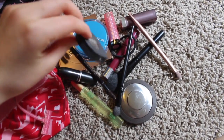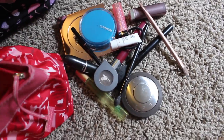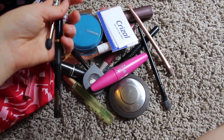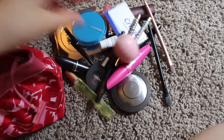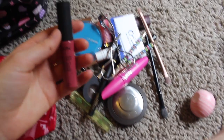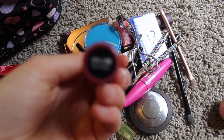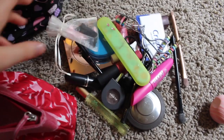I also have an L.A. Girl eyeshadow in Hot Fudge, a terrible eye primer I'm just using up, a little case for electronics, a CoverGirl mascara I'm also using up, more makeup brushes, an eyeliner, chapstick, a NYX Ultra Matte Lip Cream in San Paulo, and then hair ties and a nail file.